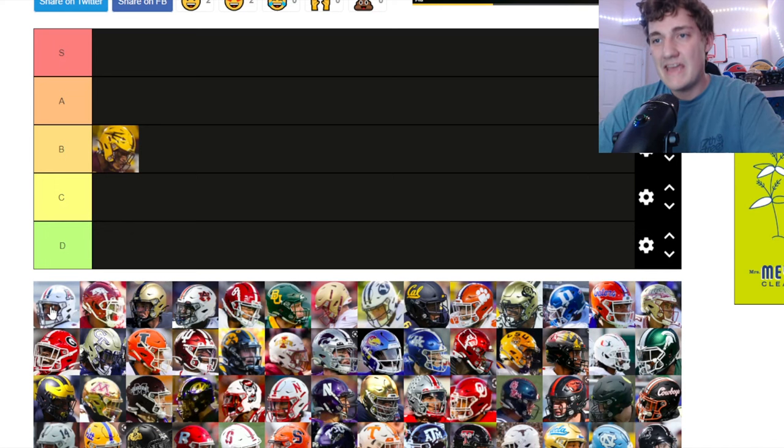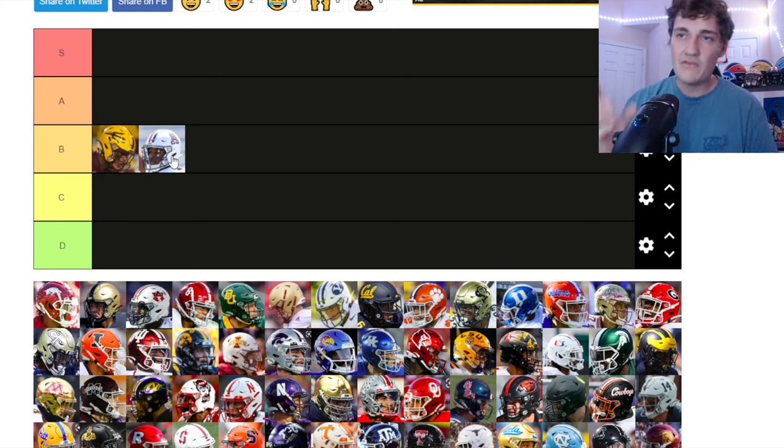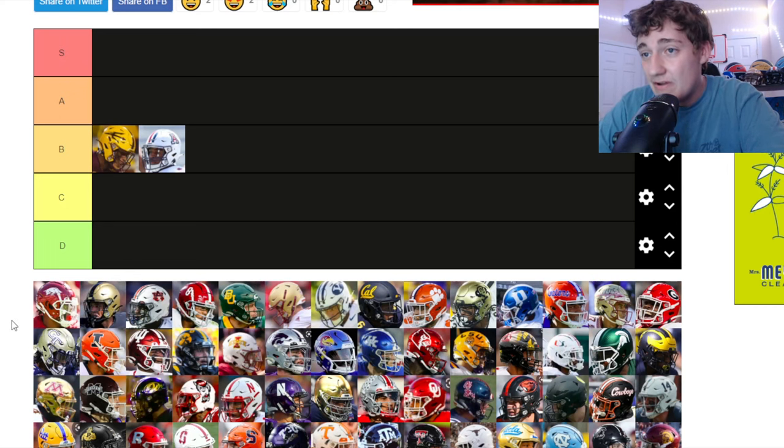Arizona — just the 'A' but it's a clean A. It's got layers to it: the white, red, and blue all outlined. It looks clean, you know it's Arizona. The brand gives it a little extra boost for me, and even though it's simple it's also going into B tier.